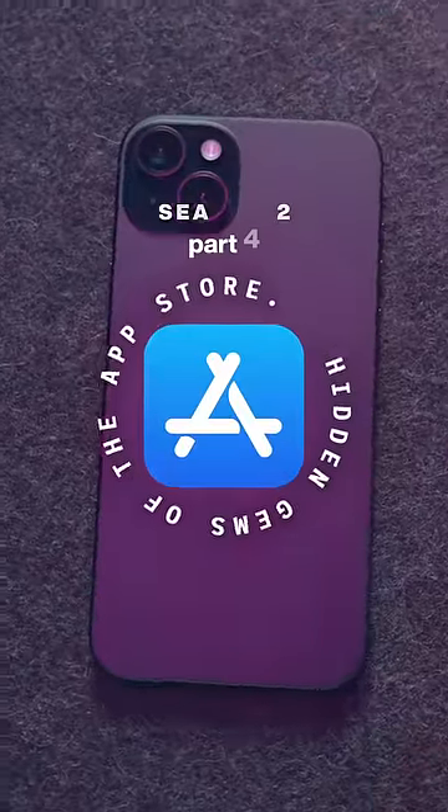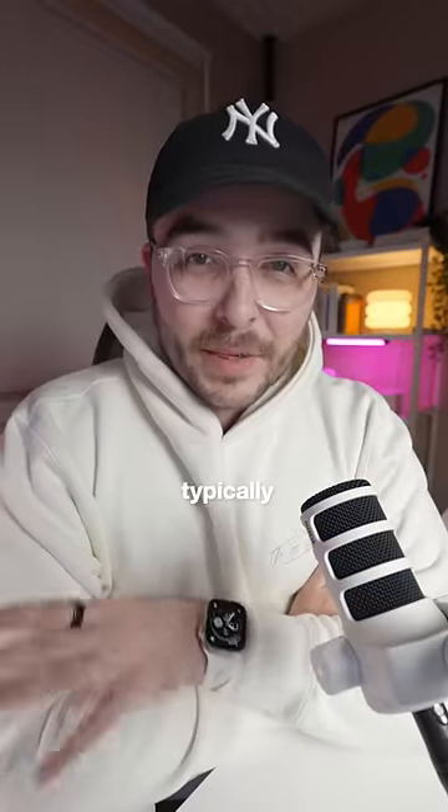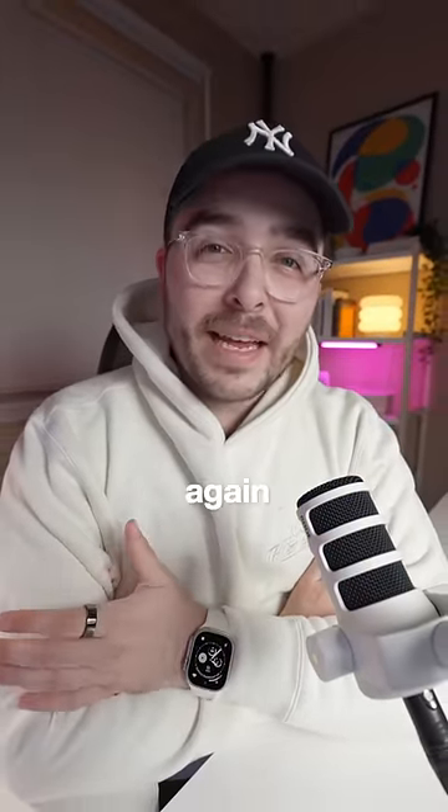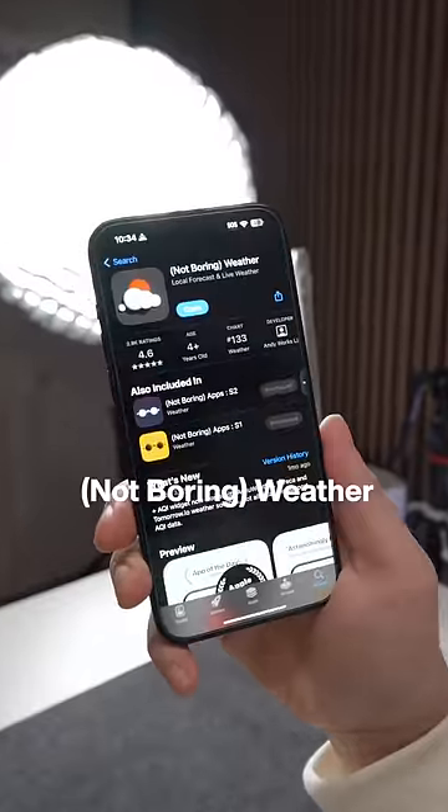Welcome to Hidden Gems of the App Store Season 2. The weather app is typically one of the most used apps for most people, and in the spirit of making your phone fun again, this next app is called Not Boring Weather.